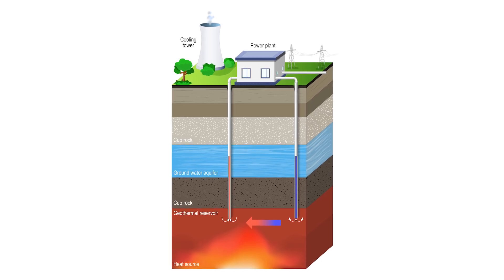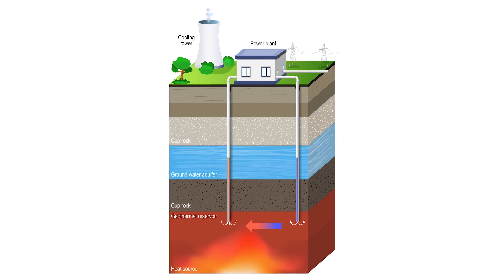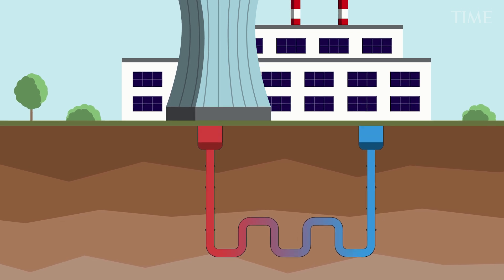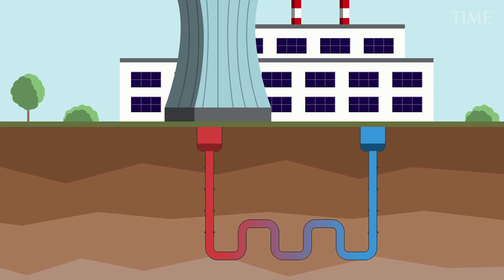The way it works is, instead of just dropping down a well and collecting the steam that comes up, you drop down a well and then you force in fluid. It makes the rock fracture or crack, and then the fluid is forced through. There's another well where the fluid comes up — it's been heated by the rock it passed through — and then it comes up as steam. You're basically taking advantage of hot rock, but you put the fluid in yourself.